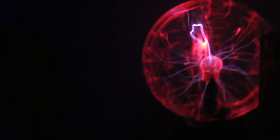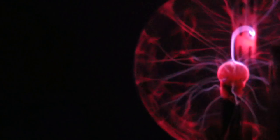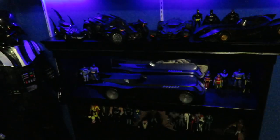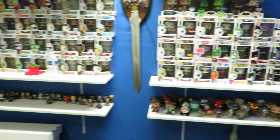All right guys, here is another update video on the toy room. I'm going to explain exactly what's going on in this toy room. I'm going to turn the lights on and explain what this toy room now pretty much is overall.